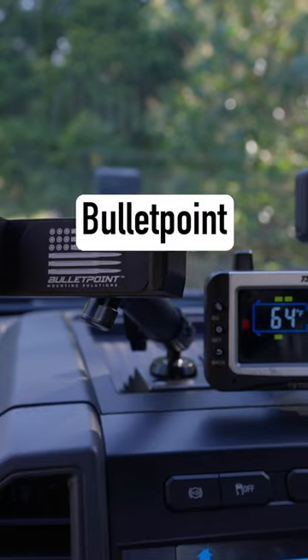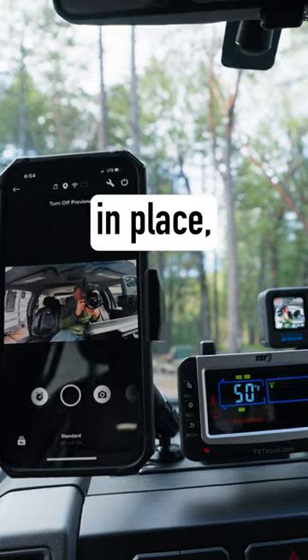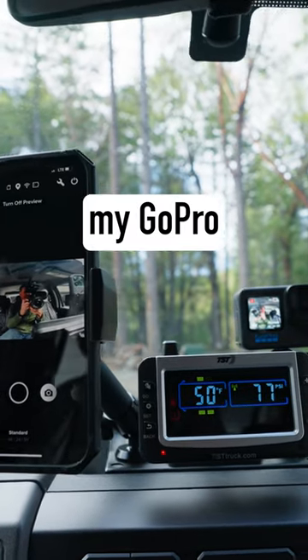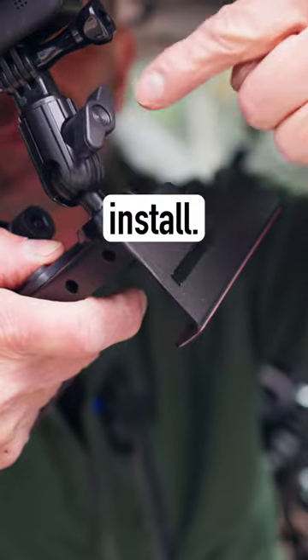Link in pinned comment. The bullet point mounting solution mounts securely to my dash, and not only holds my phone in place, but also easily mounts my GoPro and tire pressure monitoring system. Click the link in the pinned comment to see how easy it is to install.